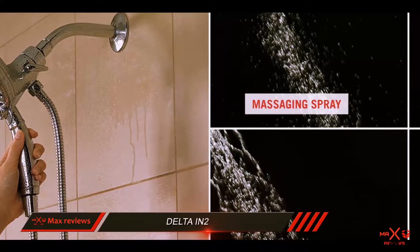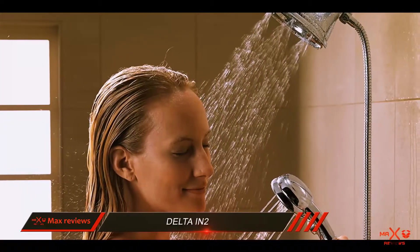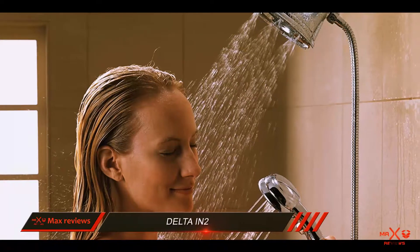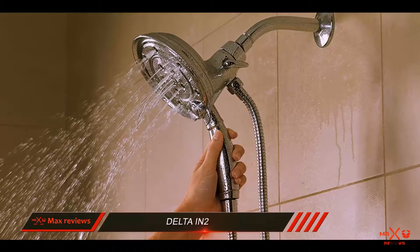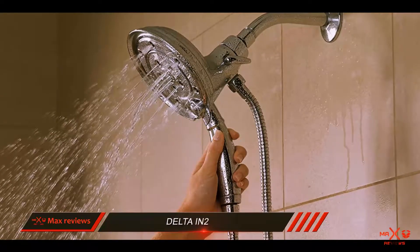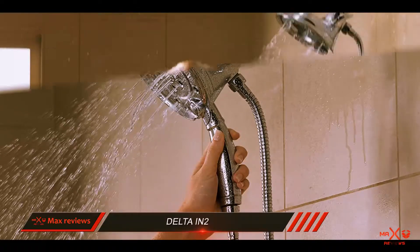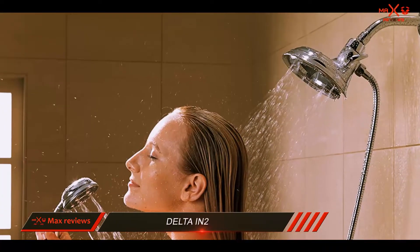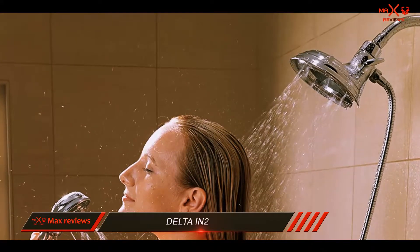Overall, the Delta IN2 showerhead allows you to blend the utility of a handheld showerhead with the ease of a wall-mounted showerhead. It is an efficient showerhead offering comfortable and gentle spray options as well as relaxing massage sprays. If you are looking for a handheld showerhead that gives you high quality and superior performance, the Delta IN2 is worth the investment.